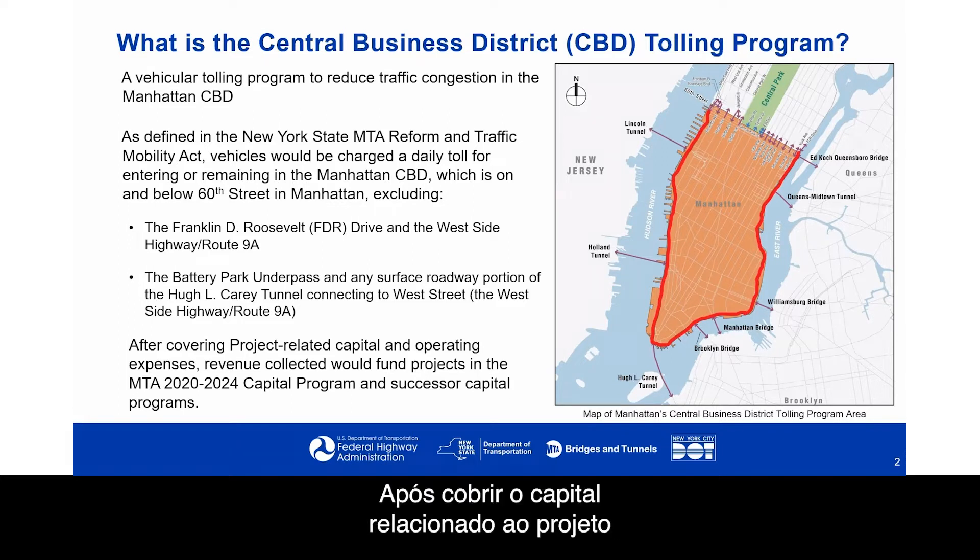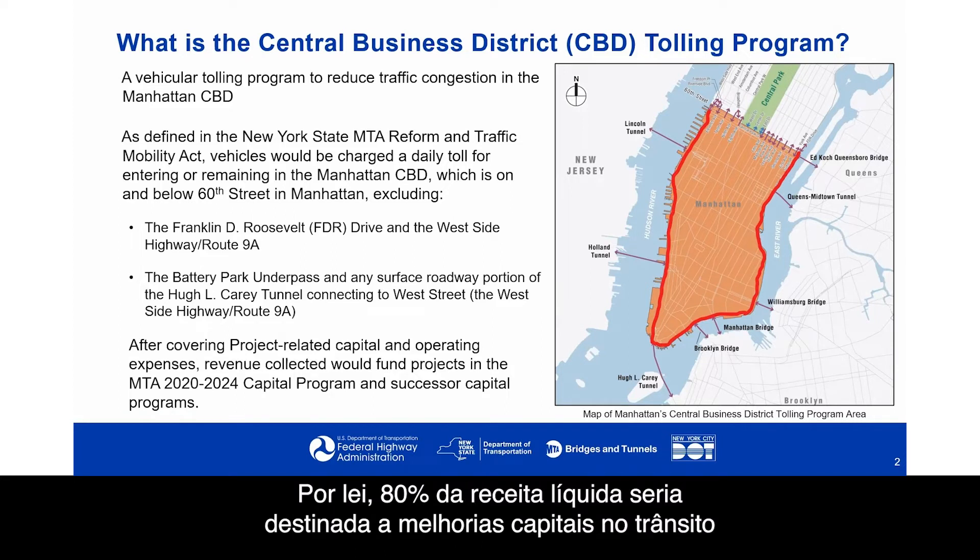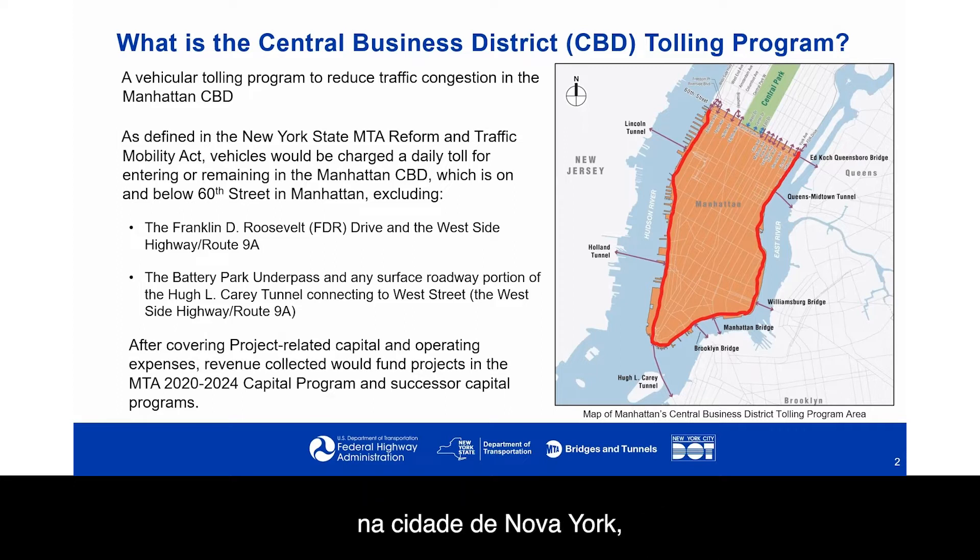After covering project-related capital and operating expenses, revenue collected would fund MTA's 2020–2024 capital program and successor capital programs. By law, 80% of the net revenues would be used for New York City transit capital improvements, 10% for the Long Island Railroad, and 10% for improvements for Metro-North Railroad.